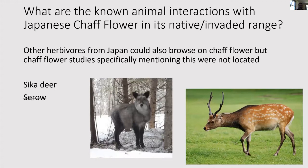There are other herbivores in Japan — the Sika deer and the Serow. The Serow seems to live at higher elevations, and studies on the diet of the Serow did not find anything about consumption of Achyranthes, so it does not seem to be eating that. However, the Sika deer has very similar dietary habits to our white-tailed deer and grazes through the forest, making it likely another herbivore in Japan that consumes Japanese chaff flower.